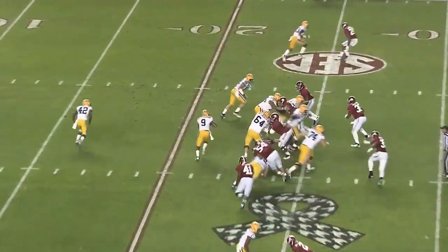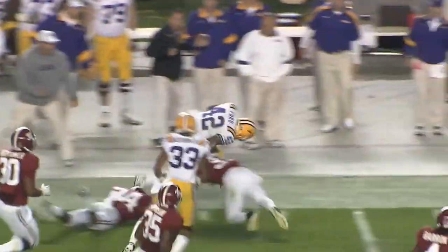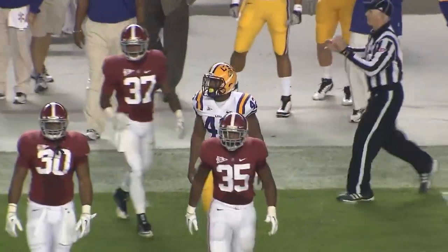Jefferson has come off. Jefferson runs the option, tosses it out to Ford, turns the corner. He's at the 45, he's at the 30, he's at the 35 and out of bounds up around the 38-yard line.